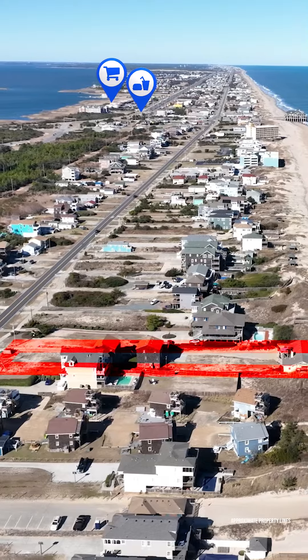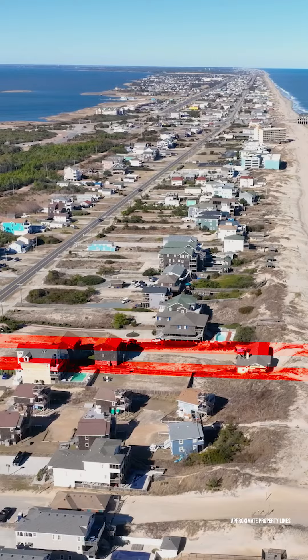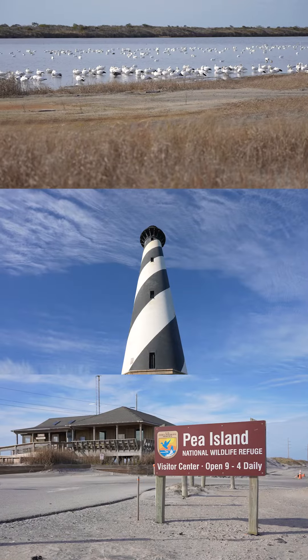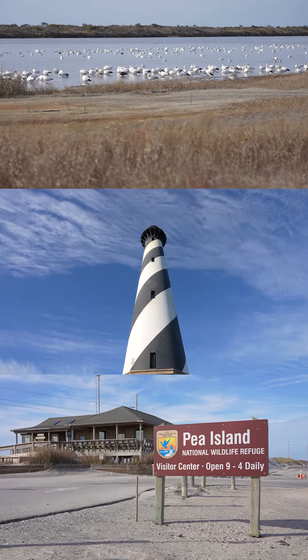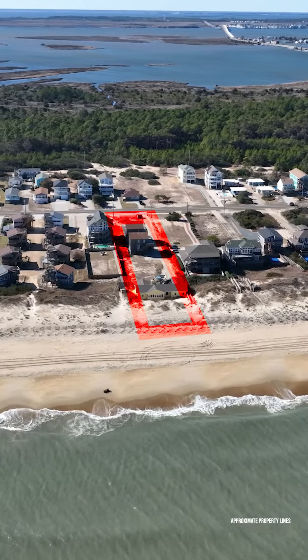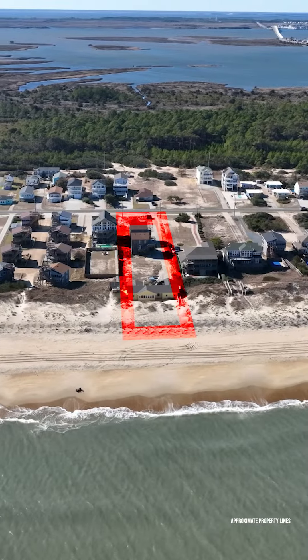Located just a short drive from local shopping, water sports, and historic attractions, this property offers both tranquility and convenience. Nestled near the Cape Hatteras National Seashore, home to the famous Bird Sanctuary and Pea Island Reserve, this location promises a serene escape with less light pollution and a true OBX experience.